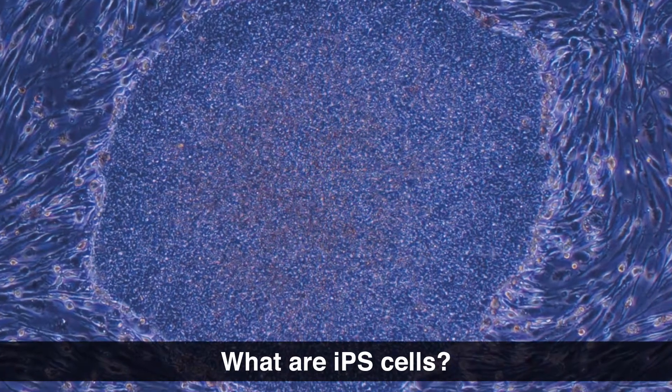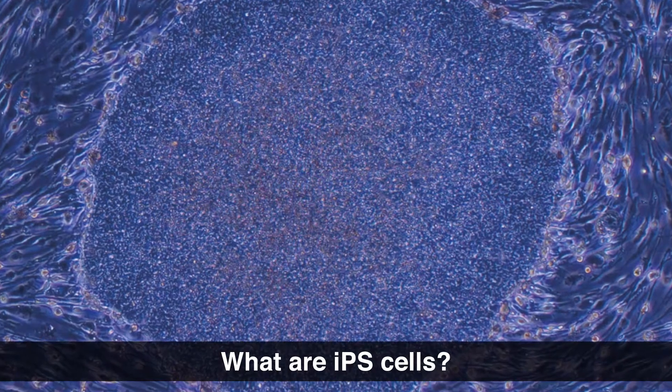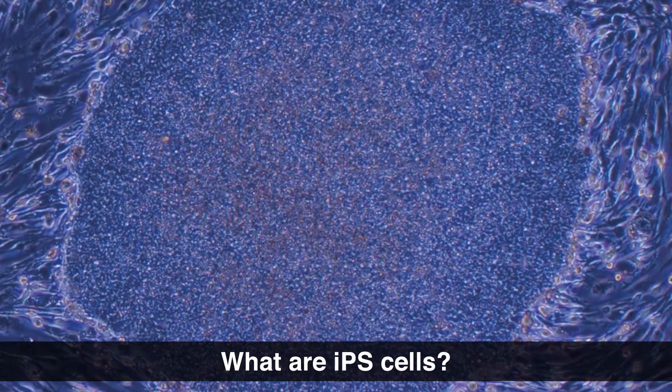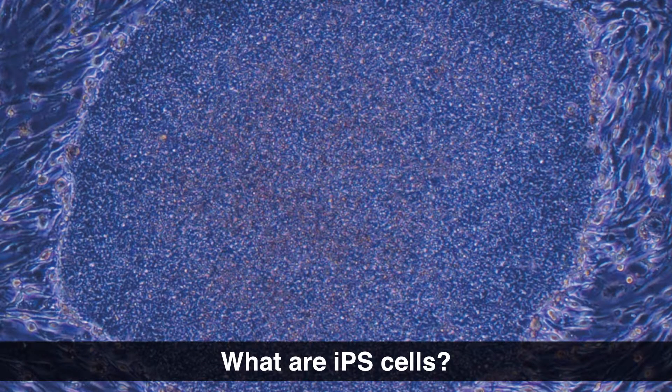Finally, because of their two major features, multiplication and differentiation, iPS cells have many potential clinical applications. Examples include cell transplantation and drug discovery. But before that, I want to review the science that led to the discovery of iPS cells.